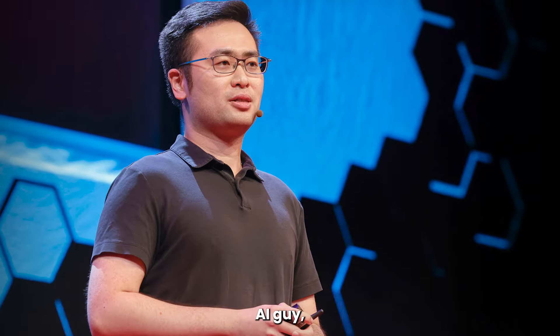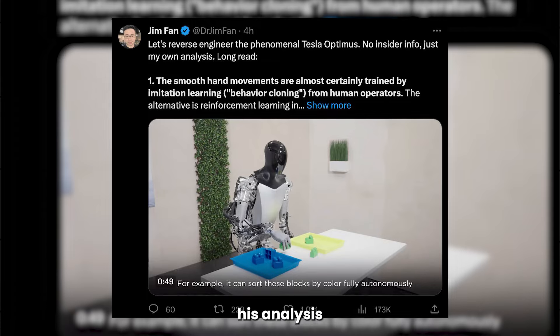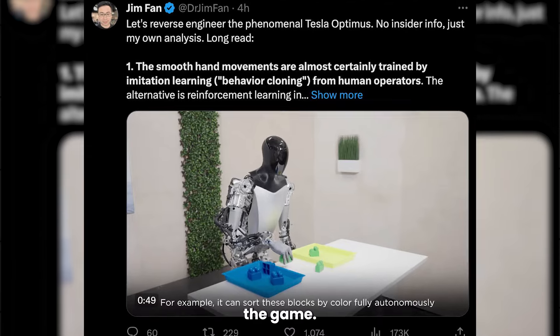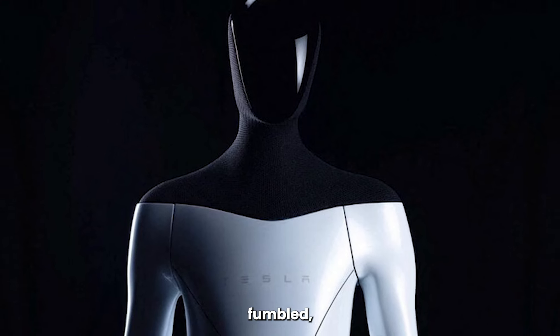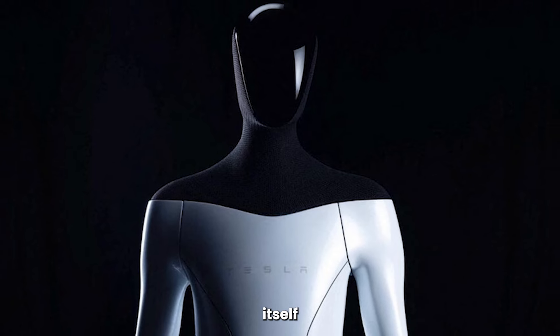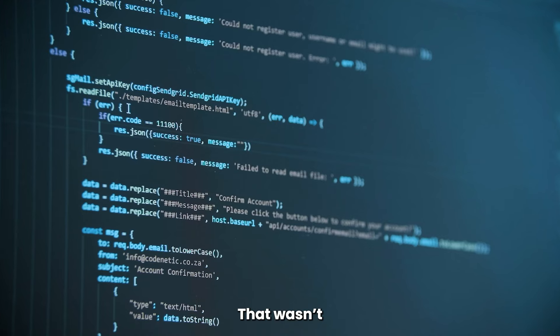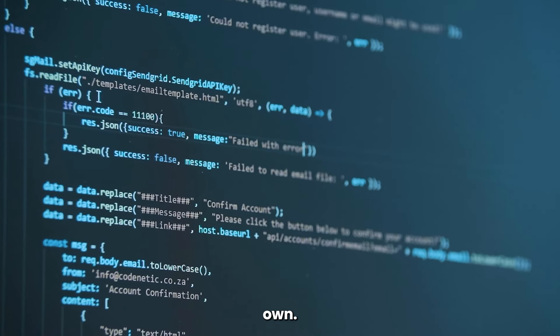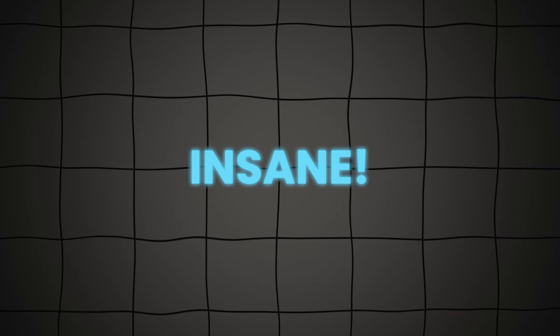NVIDIA's top AI guy Jim Phan tweeted his analysis after the Optimus reveal, and he pointed out the one moment that changed the game. This was where Optimus fumbled, but then paused and corrected itself with the block. That wasn't pre-programmed — that's learning from a mistake on its own. Think about that. It's insane.